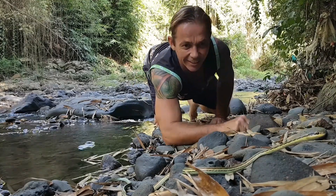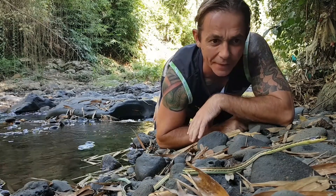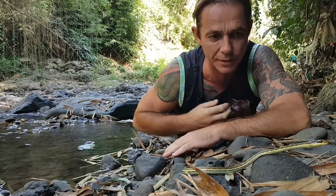Check out this little guy — the bronzeback. Now there are about 12 to 13 species of daytime active tree snakes in Southeast Asia. Six of them are from the bronzeback family, and that's what this guy here is — a little bronzeback.